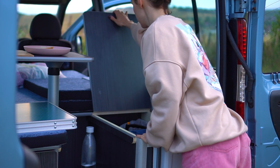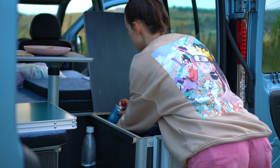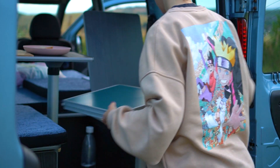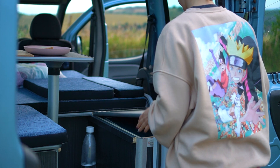The other side of the pod is used as storage. It holds cooking pots, kettle, expandable water keg and a folding table. It also has a mini-bin that can expand too.